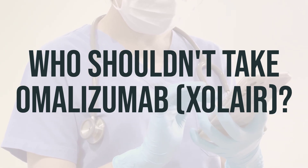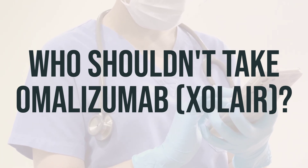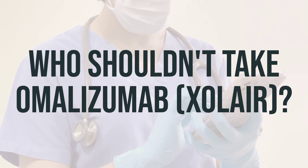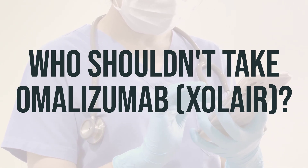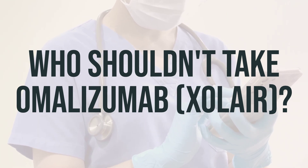You may be at a higher risk for a serious reaction from omalizumab if you have had anaphylaxis before. If you experience symptoms such as tightening in muscles around your lung area, hives, low blood pressure, dizziness or fainting, or swelling in your tongue or throat, call 911 immediately.